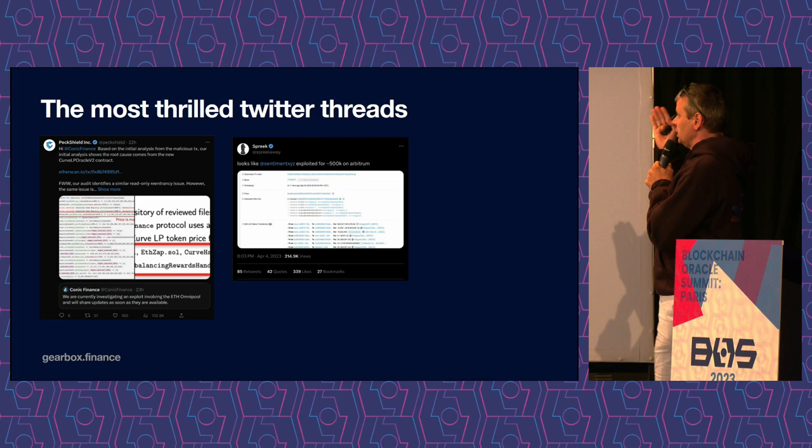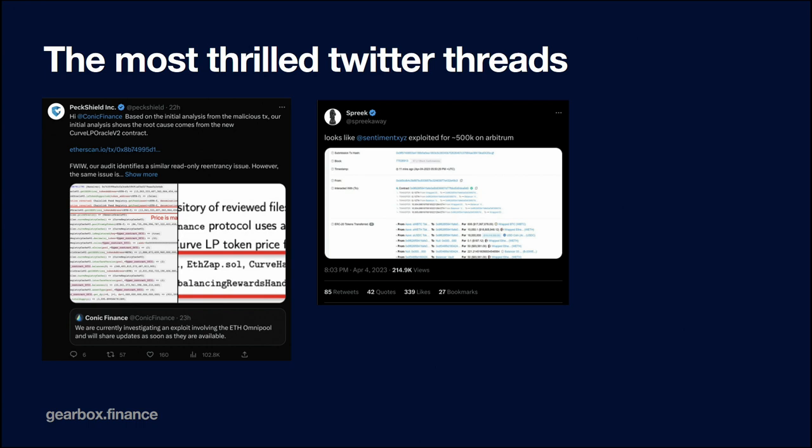And why are we talking about this? You can see these are the most recent Twitter threads. For example, the first one happened 22 hours ago — Monday the 24th — about how the KONIC protocol was hacked. And it's a problem. When people build their own LP oracles as a smart contract, you should think twice about which problems could happen.